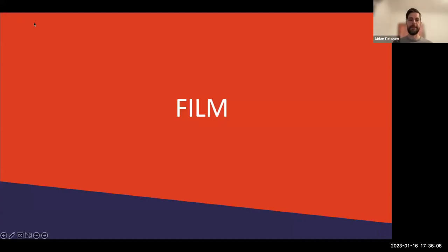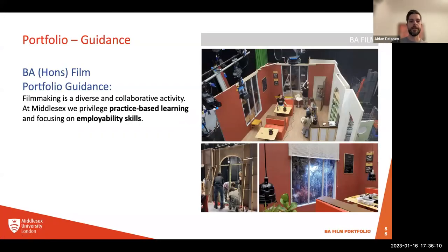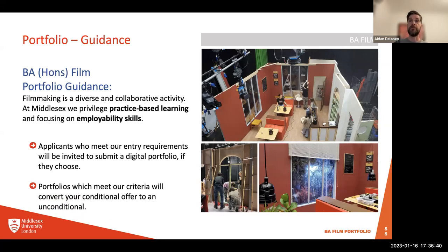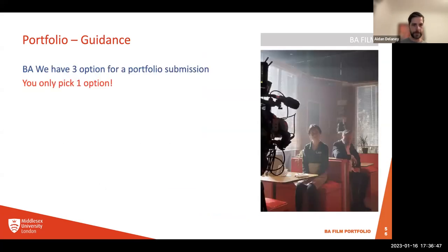Hi everyone, I'm Aiden Delaney and I teach on BA Film. I want to clarify that it's optional to submit a portfolio for film, and I'll address that shortly. Filmmaking is rather diverse and quite collaborative — we privilege practice-based learning and employability skills, so the portfolio options reflect this. Applicants who meet our entry requirements will be invited to submit a portfolio if they so choose.